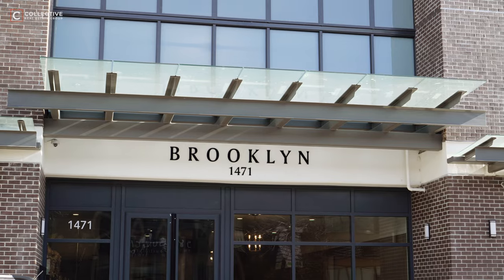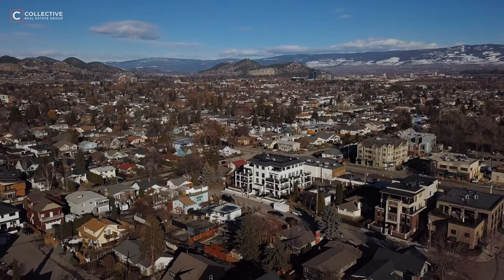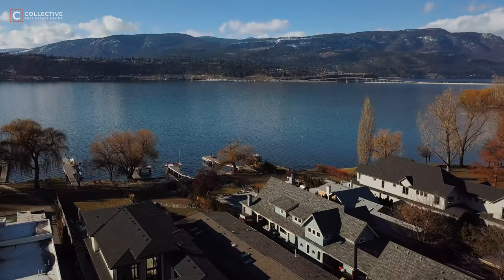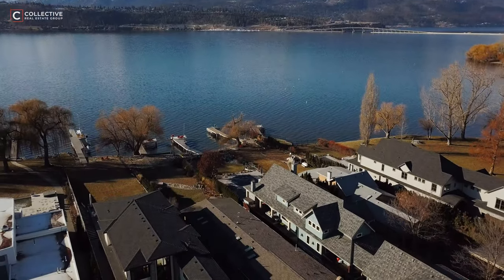So what is Kelowna's most walkable address? Based on our criteria, that rings in with Brooklyn. With a walkability score of 98, this condo complex offers you everything at your fingertips.